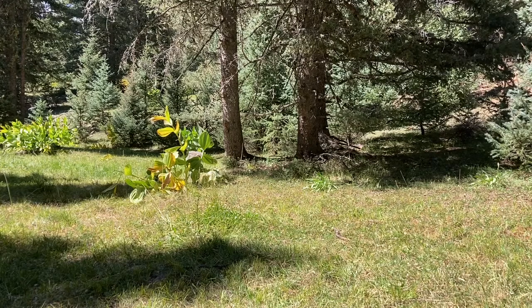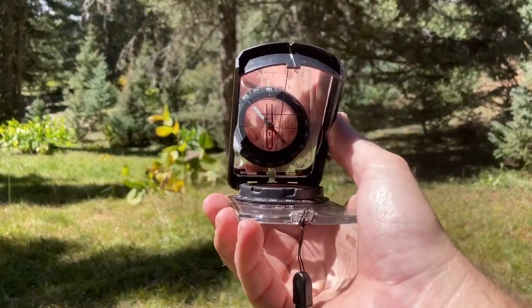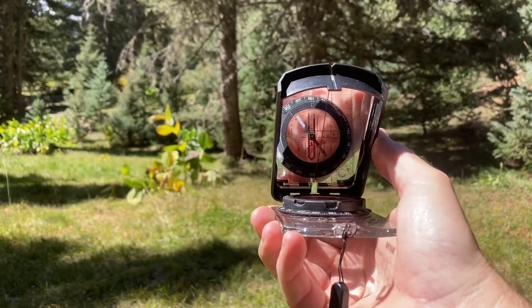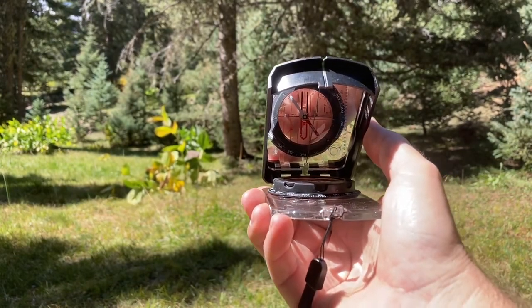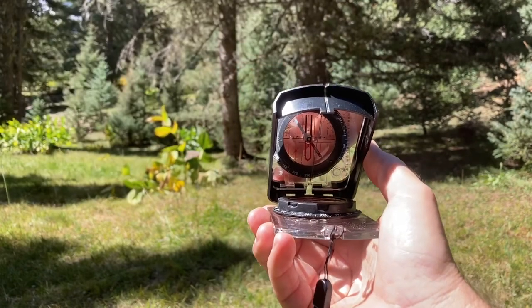Shooting an azimuth is easy once you get the hang of it. What you're going to do is you're going to look through your compass. In this case, we are lining up on that tree, and we are going to line the little sight at the top here up on that tree.